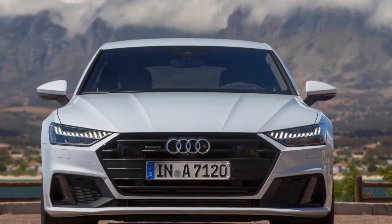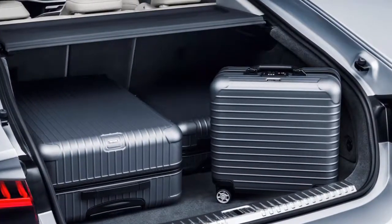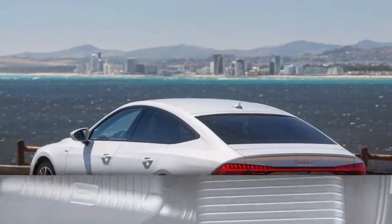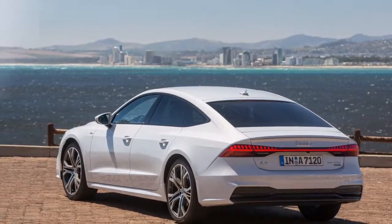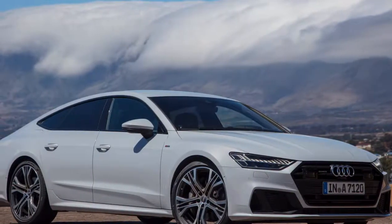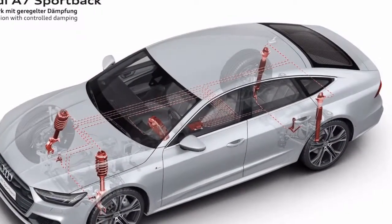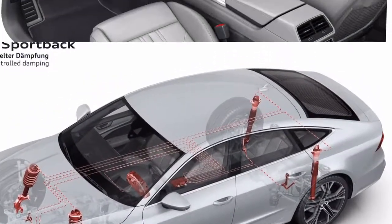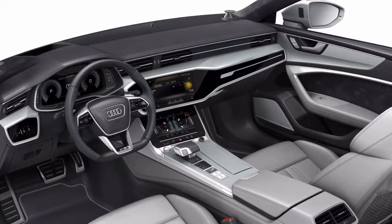Under the more sculpted hood sits a motor that produces an identical 340 horsepower to the outgoing model. However, this 3.0-liter V6 now takes its forced induction from a turbocharger rather than a supercharger, and torque improves from 325 to 369 pound-feet. It also includes a 48-volt mild hybrid system that smooths out the stop-start function and keeps the climate control on at stops. Rather than an 8-speed automatic, the A7 uses a 7-speed dual-clutch transmission that sends power to all four wheels through all-wheel drive.